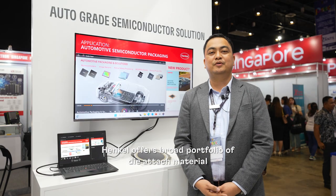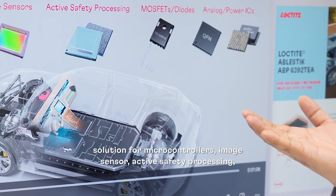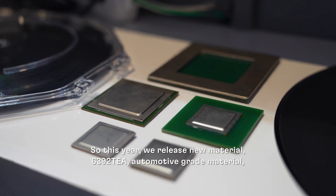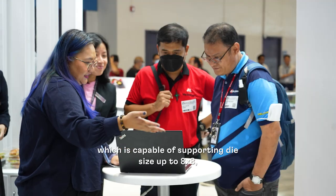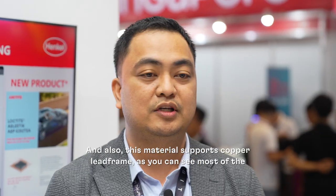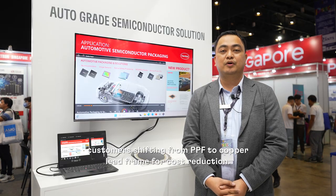Henkel offers a broad portfolio of solutions for automotive applications. As you can see on my screen, we have solutions for microcontrollers, image sensors, active and safety processing, MOSFET and diode, and analog and power ICs. This year, we have released a new material called 6392 TEA, which is an automotive-grade material capable of supporting die sizes up to 8x8 and has a thermal conductivity of 9 watts per mK. This material can also support copper lead frames, as most customers are now transferring from TTF to copper lead frame for cost reduction.